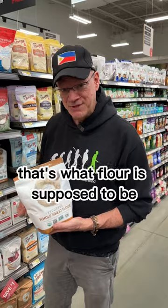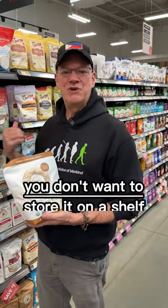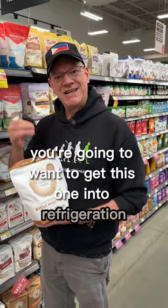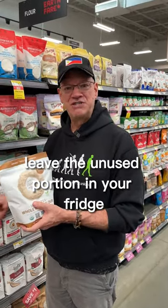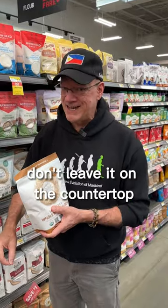That's what flour is supposed to be — we call it whole meal. The thing is, you don't want to store it on a shelf. You're going to want to get this one into refrigeration. So if you buy it, take it home and open it, leave the unused portion in your fridge or in your freezer. Don't leave it on the countertop.